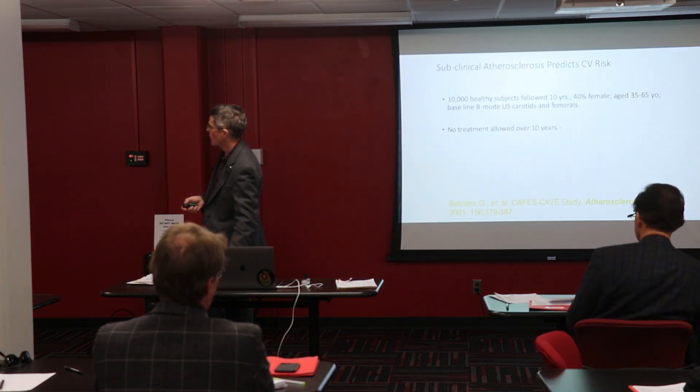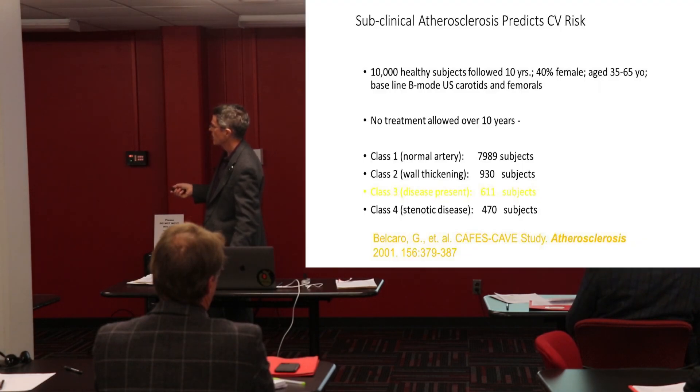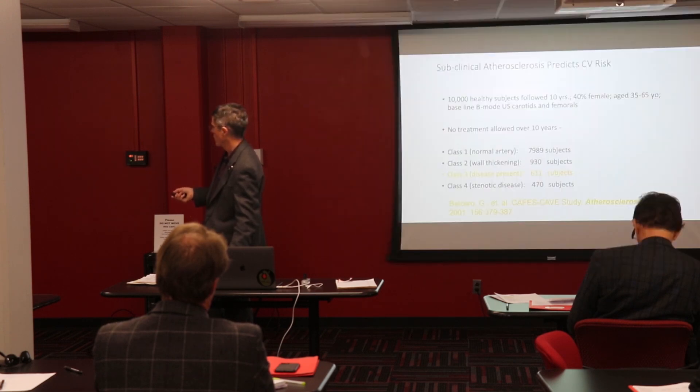The bottom line again is that the folks who already have impact on their flow are in serious trouble, and most of them already know it. The surprises and the real value you get from CIMT is when you didn't have an impact on flow — these are the patients who benefit most from knowing.